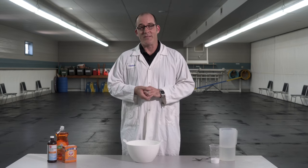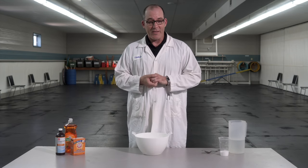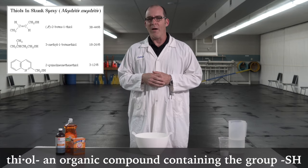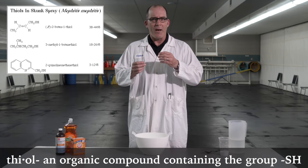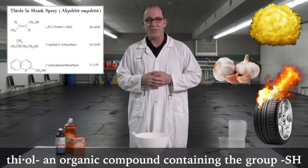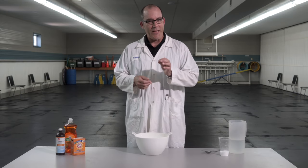The interesting thing about skunk smell is the chemical makeup that makes it such a stinky substance. I do look somewhat ridiculous in this lab coat, but the reason I'm wearing it is I need to talk about the chemical makeup of skunk smell to figure out how we can best break it down and remove it from our animals. Skunk smell is made up of a chemical called thiols — thiols are a sulfur-based molecule, and that's what gives it that burnt garlic, sulfur, and burnt tire smell. It is extremely potent.